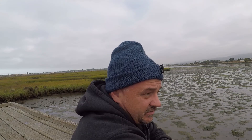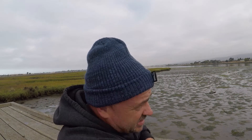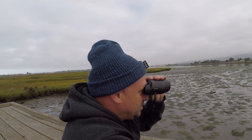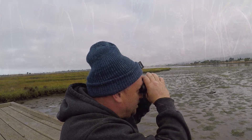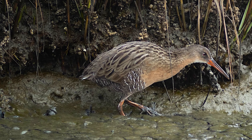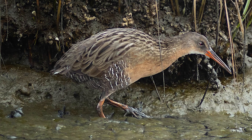Out here again this morning seeing if we can find some rails. It's a little overcast but the tide is out, so who knows. Good morning folks — I want to share with you a fun time I had doing photos of the Ridgeway's Rail here in Oakland, California at the Arrowhead Marsh.